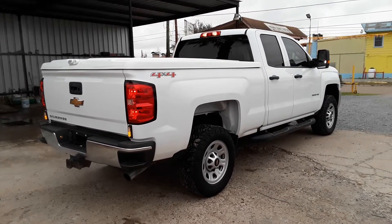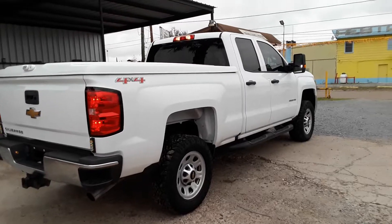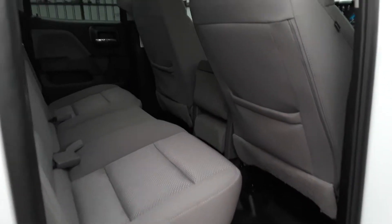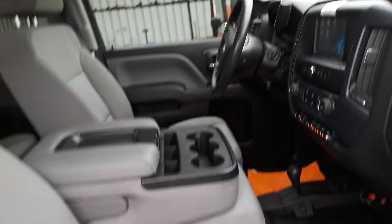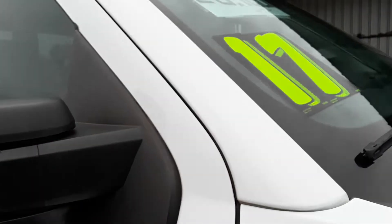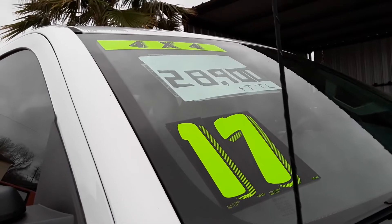Whether you are from the north, south, east or west — if you need a good clean truck, here you got one. It's a 2017 4x4 and we are asking $28,900 for this truck.